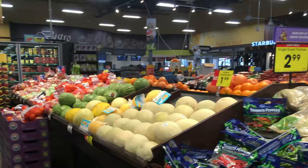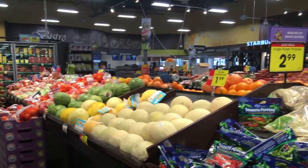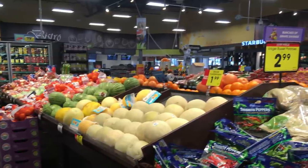The produce section looks just fine — plenty of produce, no concerns here. Potatoes, lemons, citrus, your berries, your lettuces, your cucumbers, bell peppers — everything was fully stocked. No concern with the produce section.